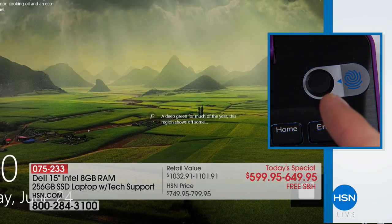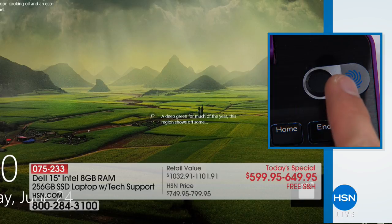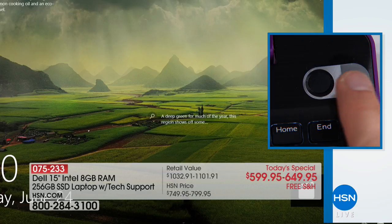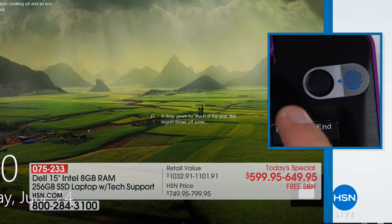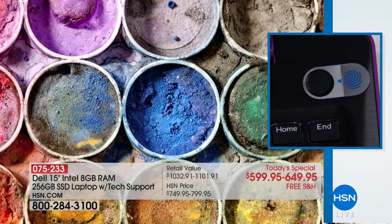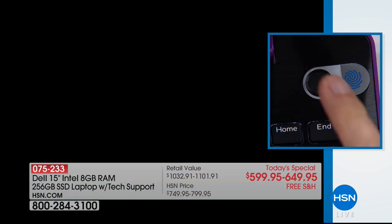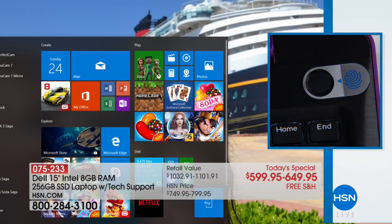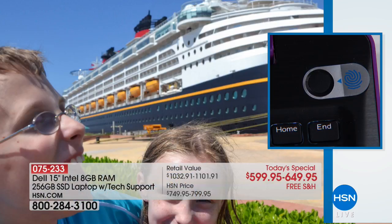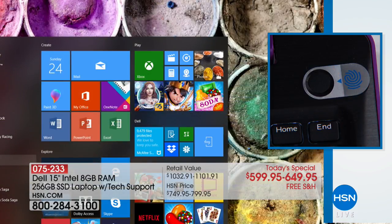There's a fingerprint reader built right into the power button. You tap it and it says 'Welcome Joe Harrison.' Each person sets up their own finger — I use my index finger for my account. Let me switch to my kids' account using my pinky: watch, as soon as I put my pinky on there it says 'Hello' and their apps pop up, their pictures, their background. Now when I use my own finger, it's my apps and my background instantly.